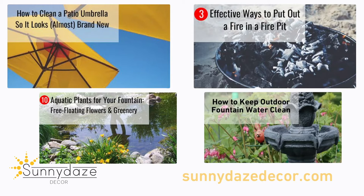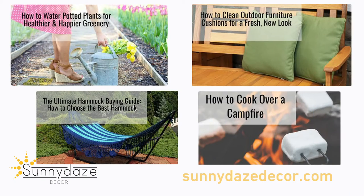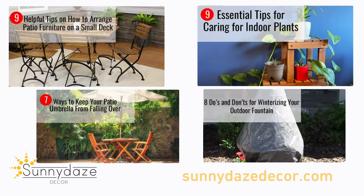Check out our Bright Ideas blogs. Our team of professionals research to find the most pertinent information to help our customers learn more about our products, how best to use them, how to keep them looking and working their best, and other tips that we feel you may be interested in.